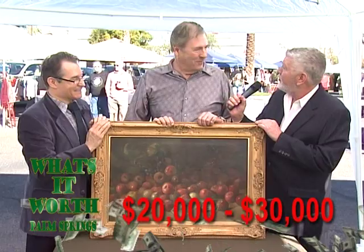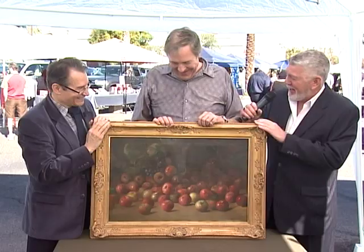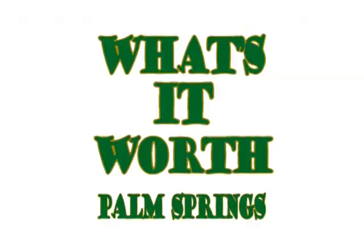Did you have any idea of the value? No, I really didn't. It's been hanging on the wall for years as a decorative item, and now it's in a very special place. Take it home and lock it up. Thank you, Bill.